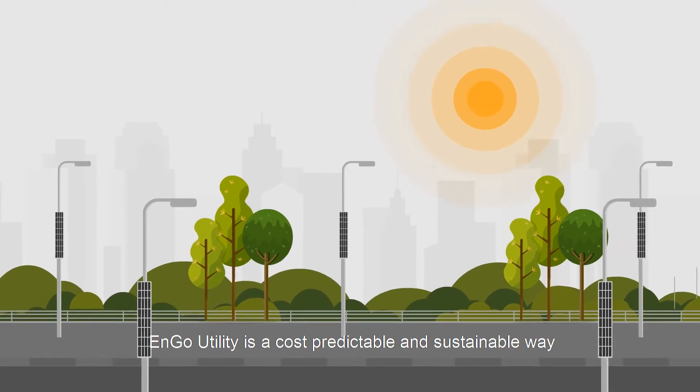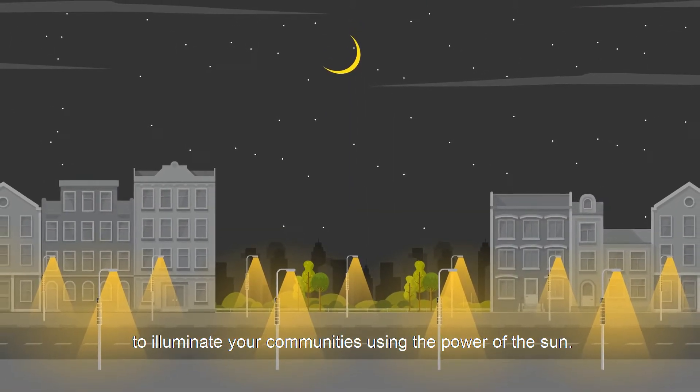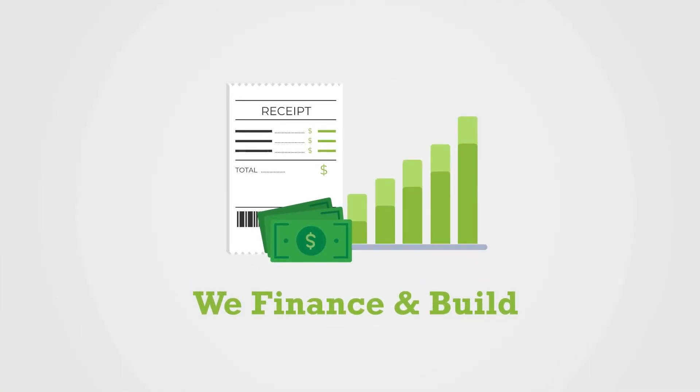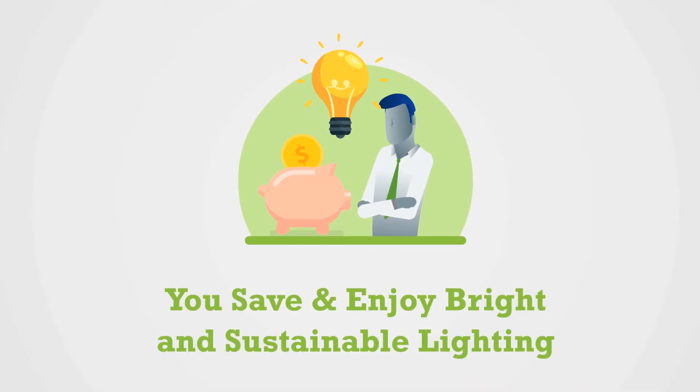N-Go Utility is a cost-predictable and sustainable way to illuminate your communities using the power of the sun. We finance and build. We maintain and repair. You save and enjoy bright and sustainable lighting.